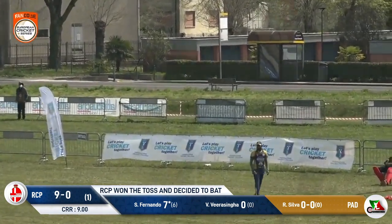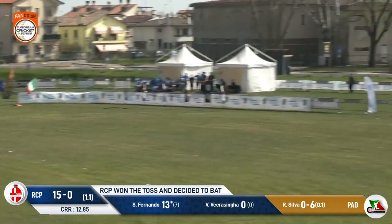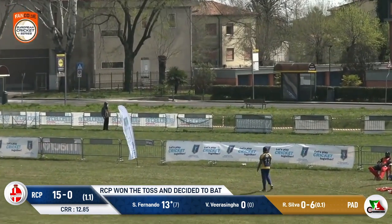Six! He's picked that up and sent it packing, and well, this one may have gone into the canal there. Lovely shot, great footwork.